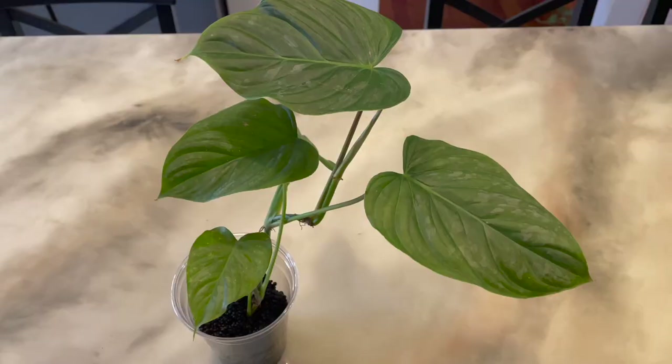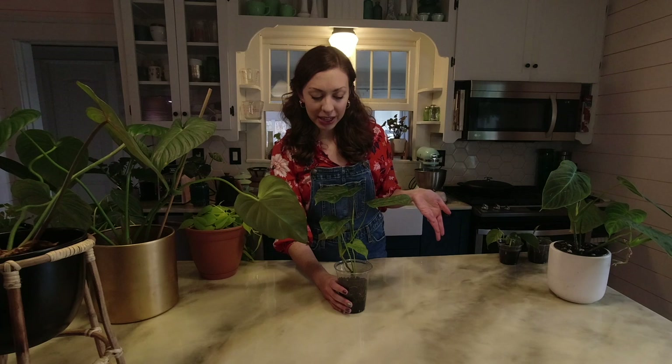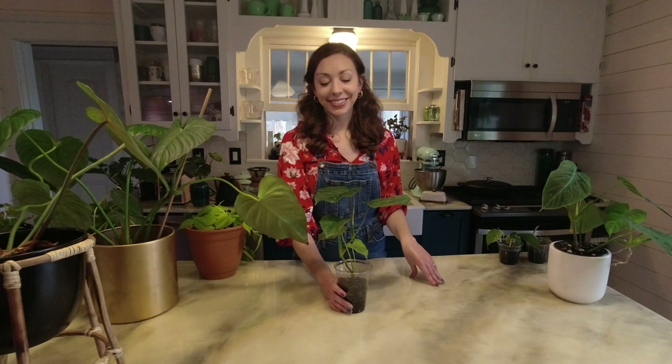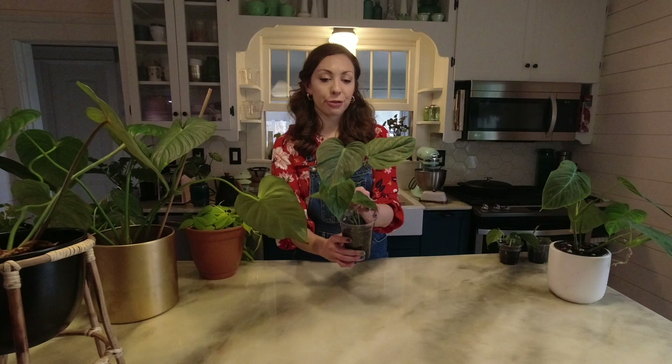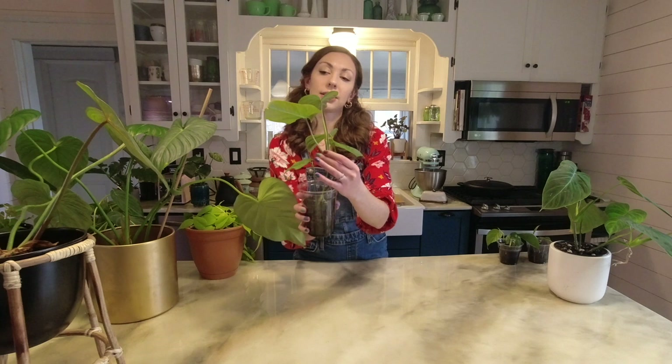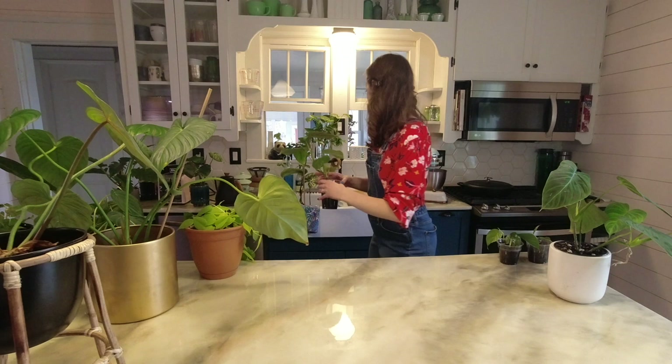One note on the fibrosum — they ship terribly. I've lost several trying to ship them, so if you're looking for one, try to find it locally so you won't have to ship it because they may not make it. This is one of my newer philodendrons, a philodendron majestic. I have to admit this was one I wanted for a long time and I was a little disappointed when I saw it in person — that may be because I imported it and it needs a little work after going through that.